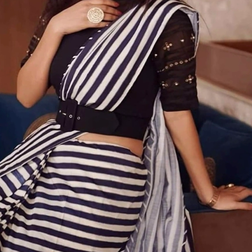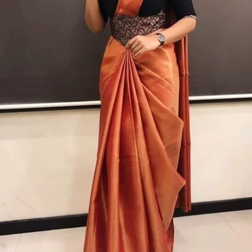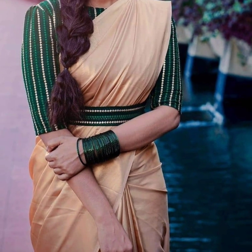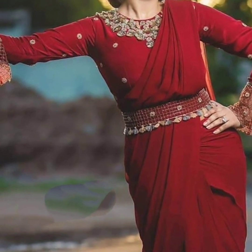Hey everyone, welcome back to my channel. Today I am sharing the amazing design of the belt blouse, which is very fascinating and stylish. You can also see the color combination of the sari and blouse — how beautiful it looks.